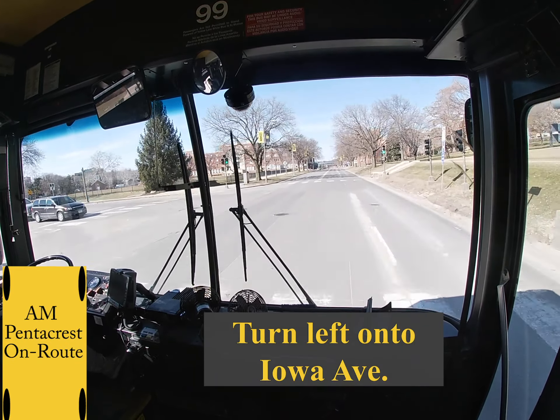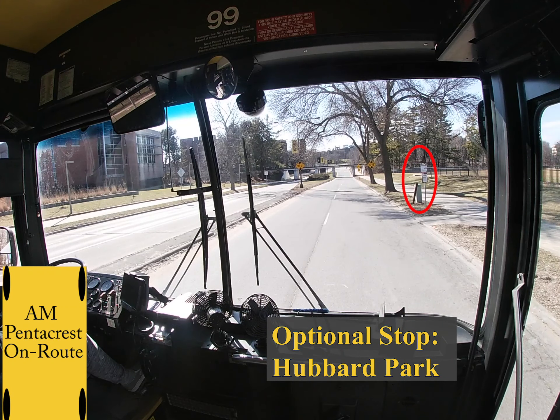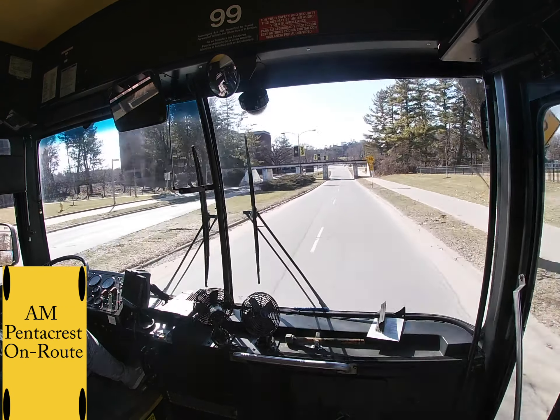Directly after this turn is the optional stop of Hubbard Park. If there is nobody there or nobody wants to get off, you can directly go into off-tracking, which means you get into the middle of the lane with your hazards on. This is important because we can't pass under this bridge if we don't do that. After the bridge you can merge into the left lane. The speed limit is 25 on Iowa Ave.